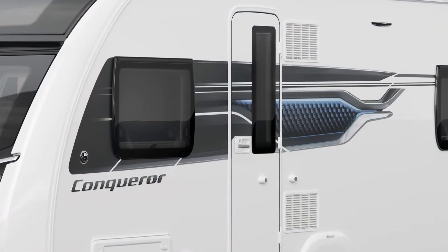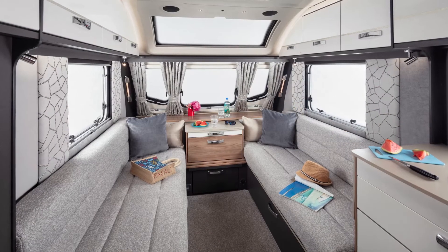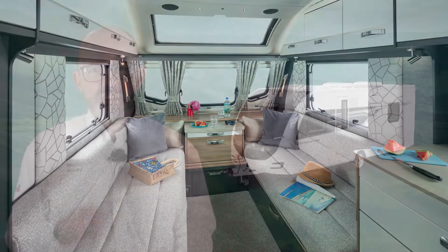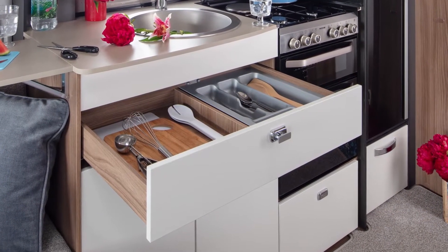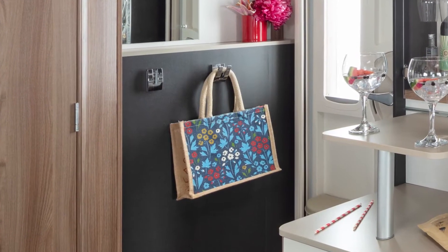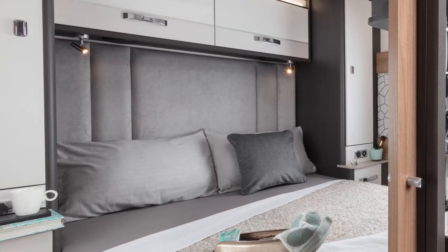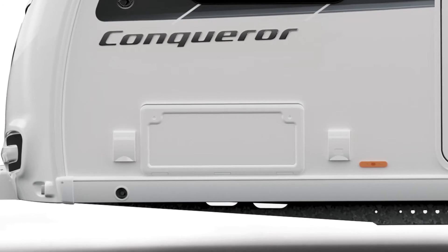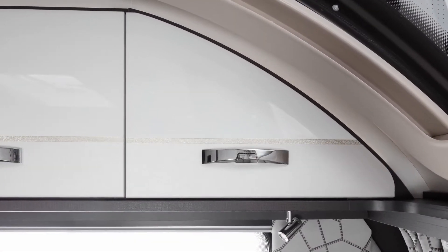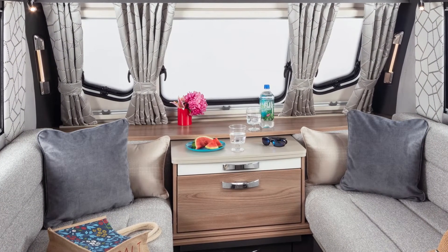From its dramatic exterior graphics to the Conqueror's light and airy interior with ultra-comfortable domestic style seating, we've given focus to the smaller details to make way for the bigger differences, which include soft closed drawers, stylish chrome coat hooks, sumptuous tactile wall pads, deep padded full height headboards to all fixed beds, and an external barbecue pointed electric socket. Inside, the upper locker doors are white gloss with complimentary detailing which, along with the large sweeping front shelf, helps to create the feel of space.